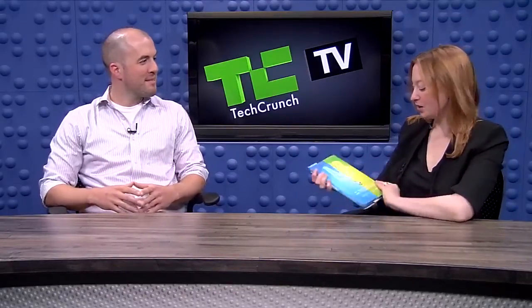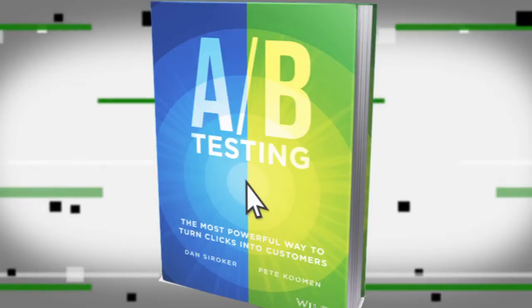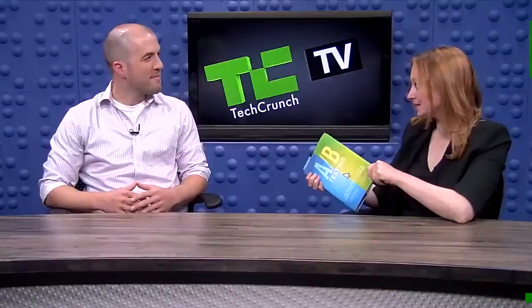Hi, you're watching TechCrunch TV. My name is Colleen Taylor. Here with me in the studio is the co-founder and president of Optimizely, Pete Koeman. He, along with his Optimizely co-founder Dan Soroker, just wrote a new book all about A-B testing. The name of the book is A-B Testing: The Most Powerful Way to Turn Clicks into Customers. Optimizely is an A-B testing tool.